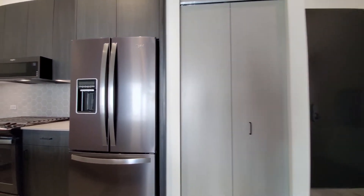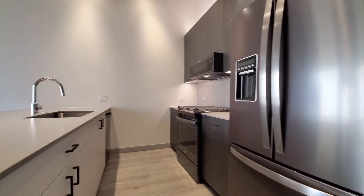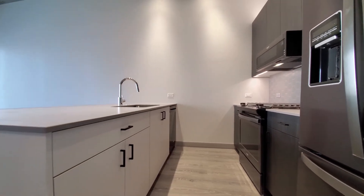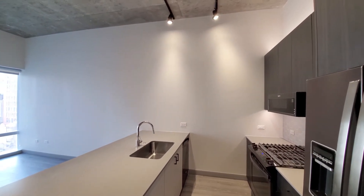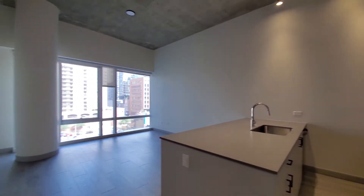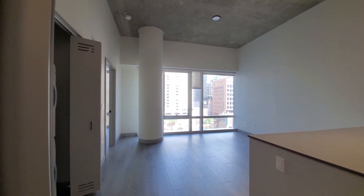Looking at a coat closet. Undermount dishwasher, of course. Direct lighting up above the kitchen. High windows with roller blinds.